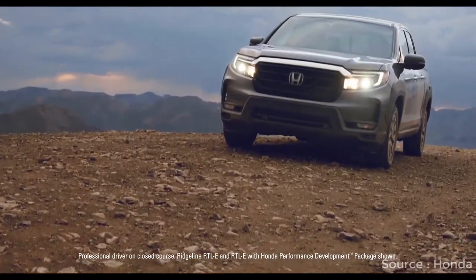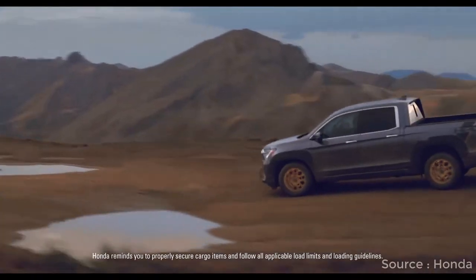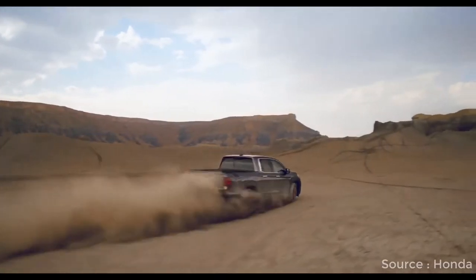The Ridgeline gets a number of updates for 2021, none of which change the overall form factor. Because of that, it's not much more expensive heading into the 2021 model year either.